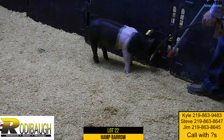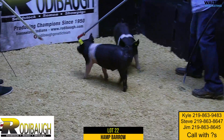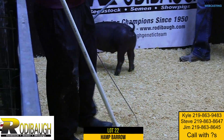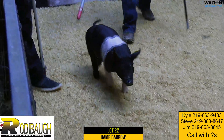Another one that's got good potential. Maybe not as heavy structured as a couple of the other ones, but what I've seen on our older pigs — December pigs on these no limits — is that they get heavier boned as they go. There's another one I think that's got real nice potential. Lot 22.